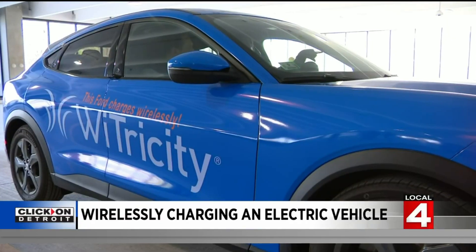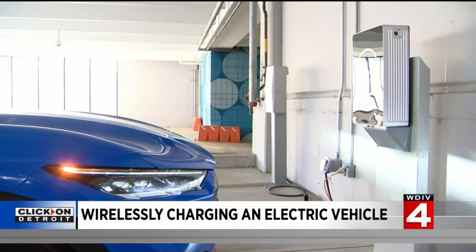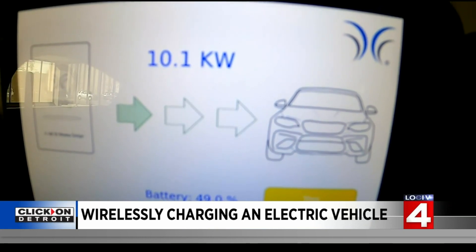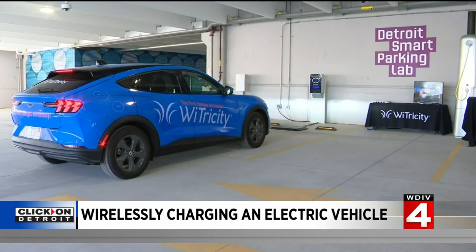I mistakenly assumed wireless charging would be slower and less efficient than the physical power cord, but watching the power come in proves otherwise. It's delivering 10.2 kilowatts, and that's at least as good, if not better in many cases, than what you would get from a plug-in charger. It is the latest in a long line of electric vehicle technology advancements.